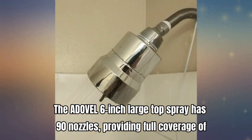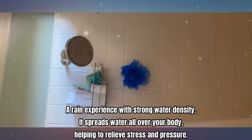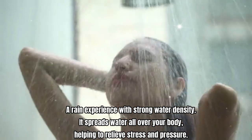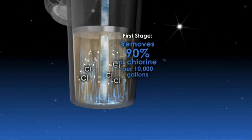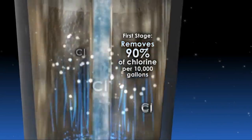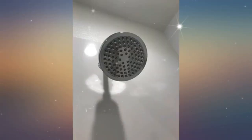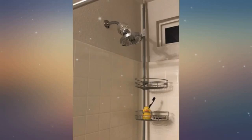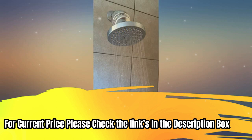Number five: Adovil shower filter. The Adovil six-inch large top spray has 90 nozzles providing full coverage of a rain experience with strong water density, spreading water all over your body to help relieve stress and pressure. The 15-stage filter effectively removes chlorine, fluoride, heavy metals, and odor to provide soft and healthy water. The filter rejuvenates and protects you from harmful substances, reducing scalp itching, dry hair, and asthma, while improving skin immunity. Increased water activity also helps relieve the itching sensation of dry skin. For current price, please check the links in the description box.